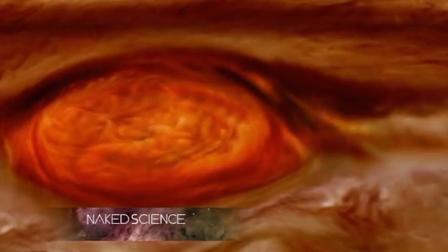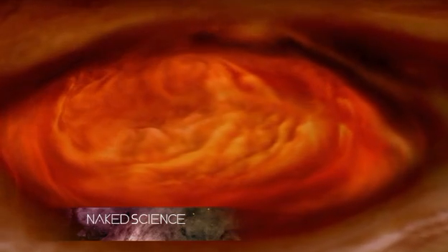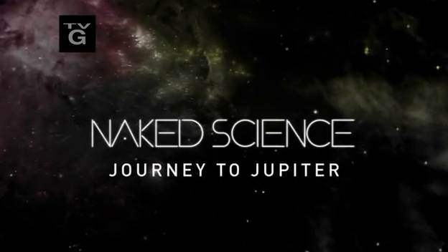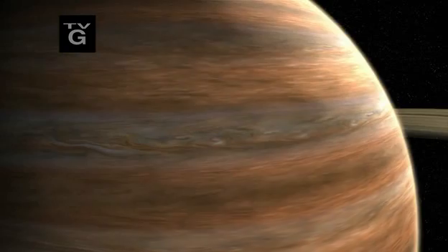How can storms three times the size of Earth get so big and last for over 300 years? Jupiter's weather is a maelstrom of swirling clouds, lightning storms, and massive hurricane-like vortices.